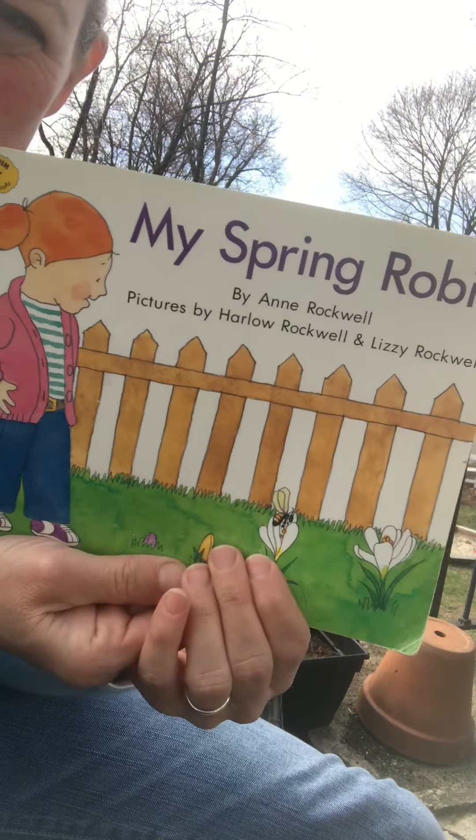Then I heard it — she's using her ears, she heard it. Cheer up, cheerily, cheer up, cheerily. I knew who was singing that song. So she heard the robin.